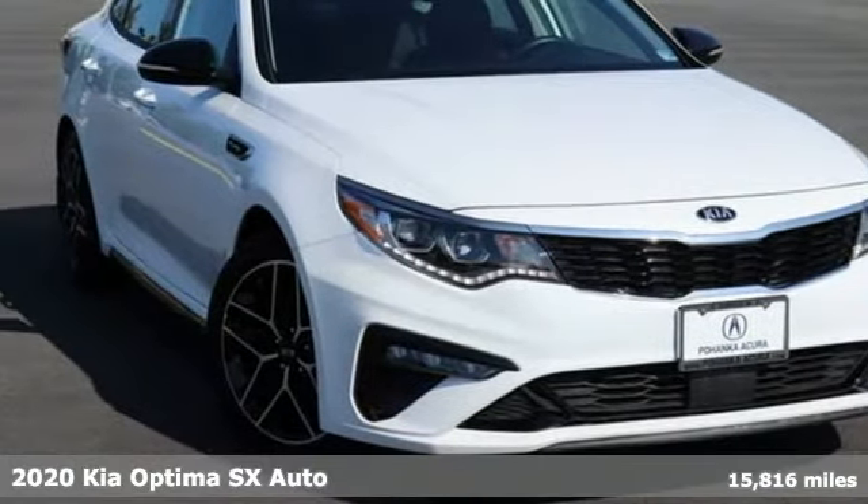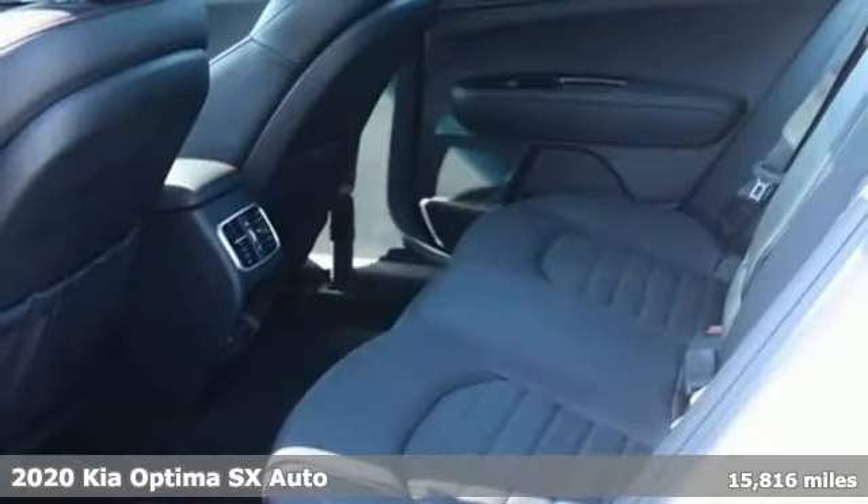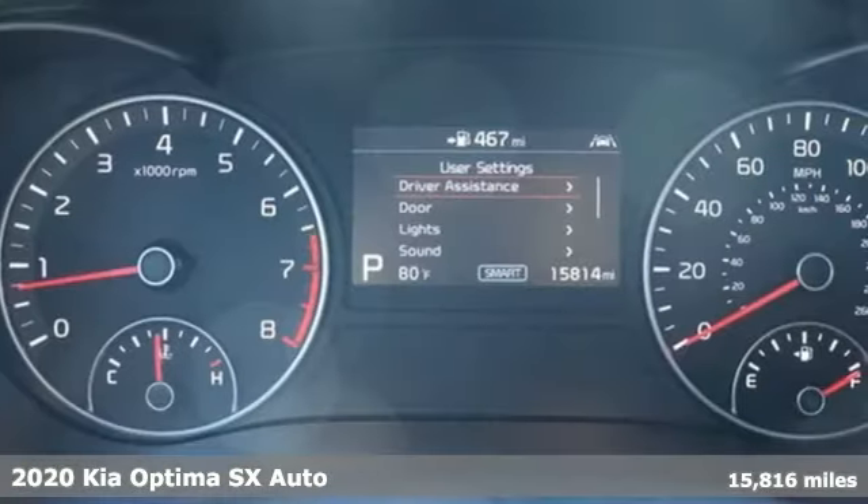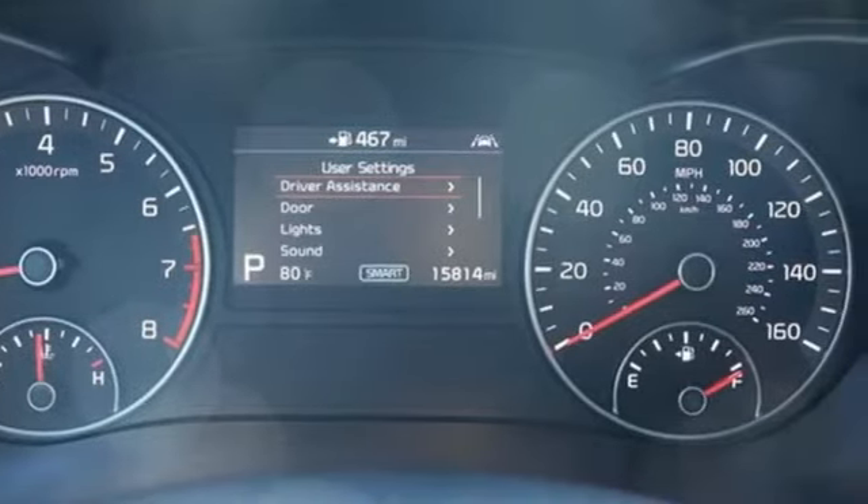It's a 2020 Kia Optima. Even from the outside, you can tell this Optima is exhilarating. It's quiet, spacious, and amenity-rich, and provides the perfect environment for driving pleasure.